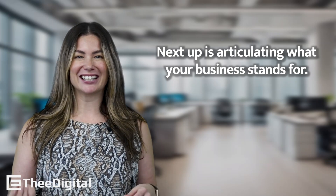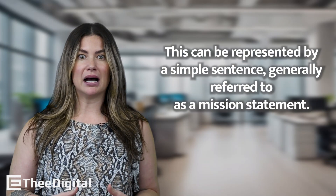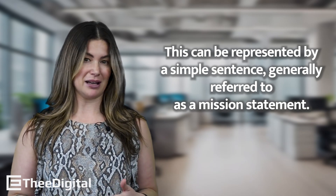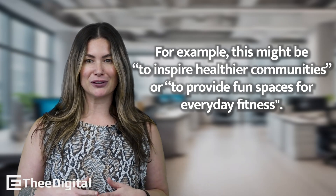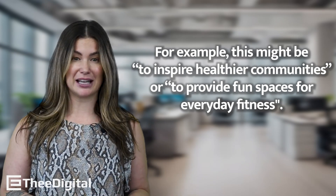Next up is articulating what your business stands for. This can be represented by a simple sentence, generally referred to as a mission statement. For example, this might be to inspire healthier communities or to provide fun spaces for everyday fitness.